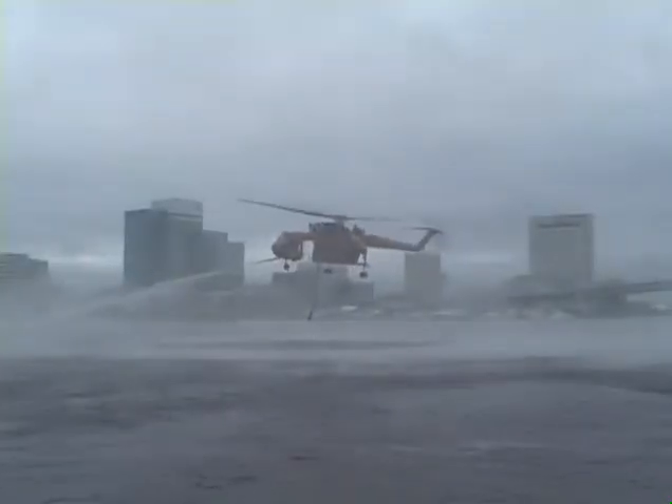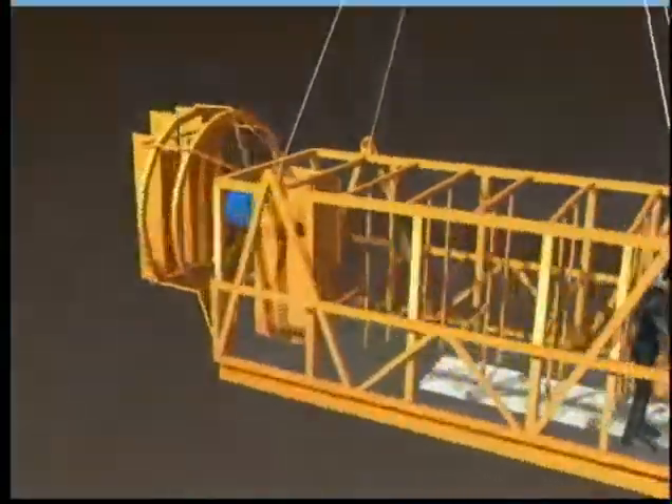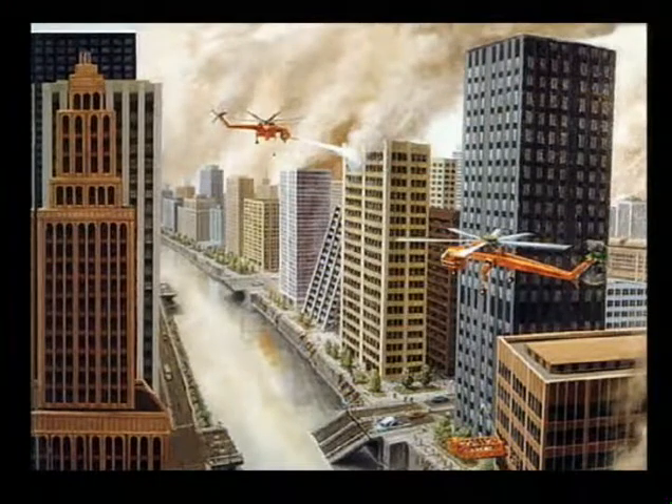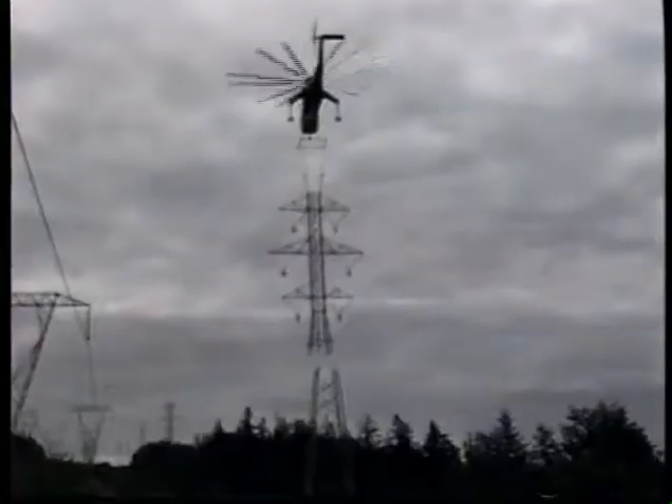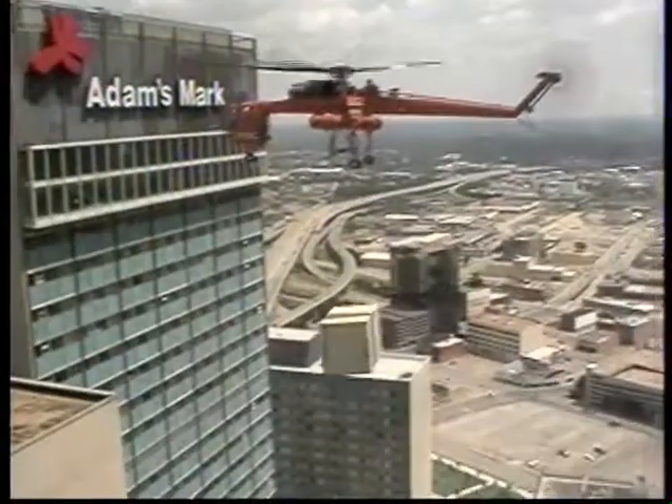Pioneering innovations developed by the Ericsson team give the S-64 an unparalleled multi-mission capability that makes Ericsson Aircrane the immediate option in disaster relief. A long history of commercial heavy lift construction and transmission tower placement has made Ericsson Aircrane the first choice of many Fortune 500 companies across the United States.